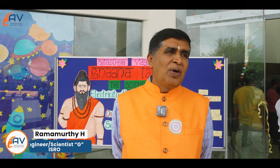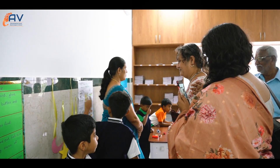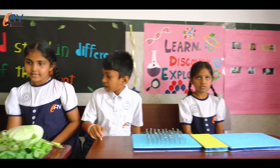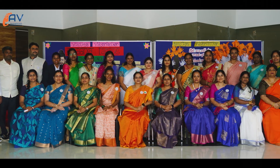I have seen various models and demonstrations from the children today. Even first- and second-class students are able to confidently speak and explain their concepts. It is really a boon for the children, and I truly appreciate the effort by the management to develop a school like this.